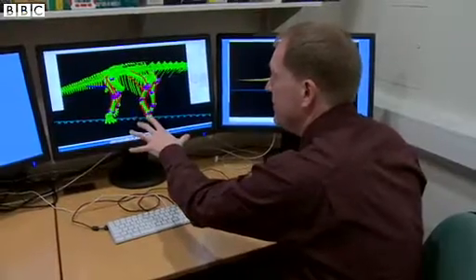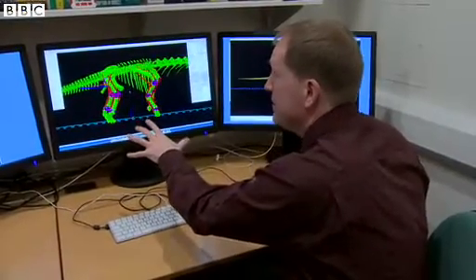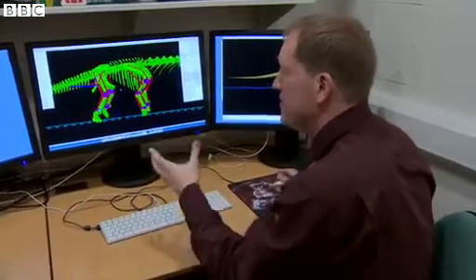This is a simulation showing the best solution that the big computer came up with, and it can simulate this in real time.